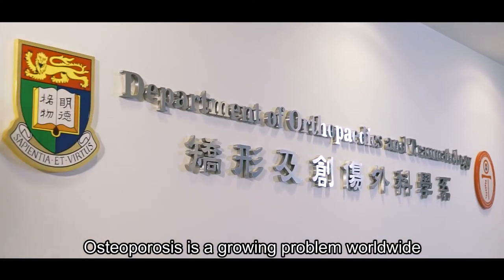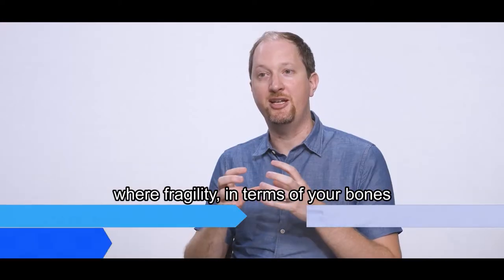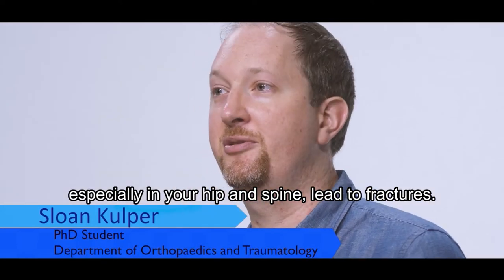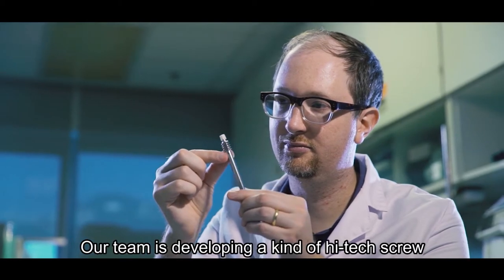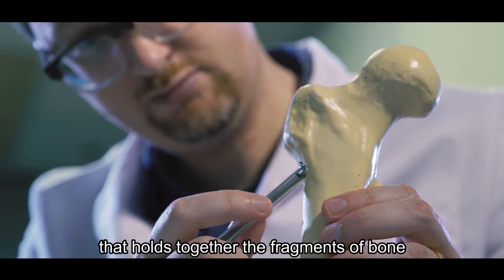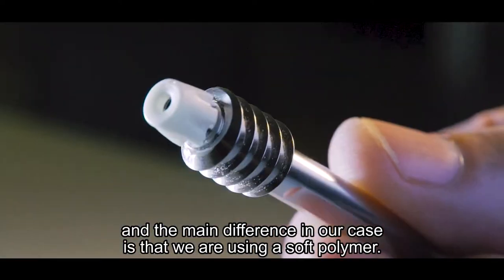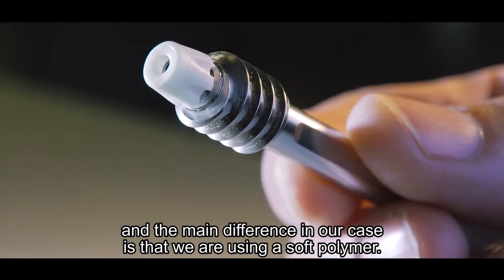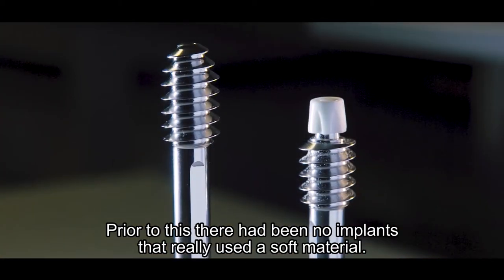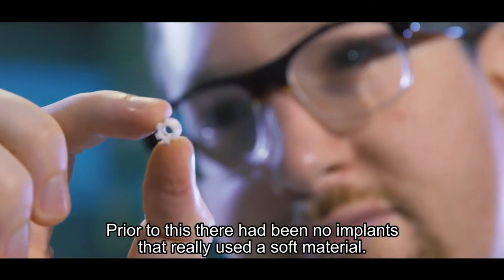Osteoporosis is a growing problem worldwide, where fragility in your bones — especially in your hip and spine — leads to fractures. Our team is developing a high-tech screw that holds together the fragments of bone, and the main difference in our case is that we're using a soft polymer. Prior to this, there have been no implants that really used a soft material.